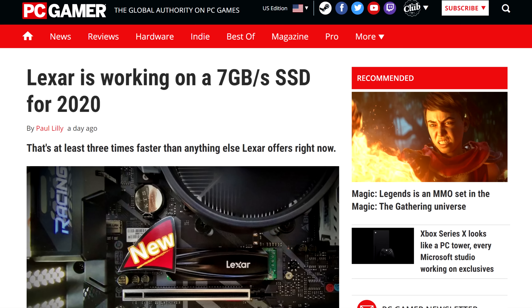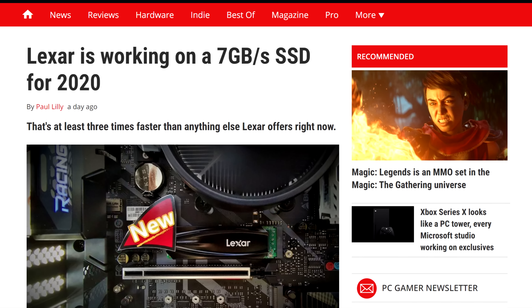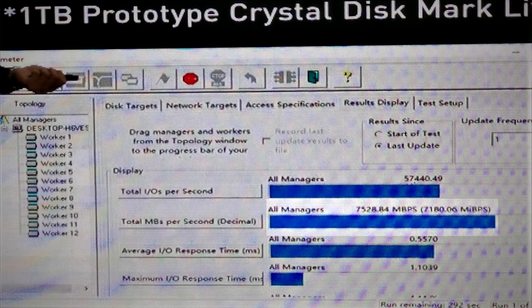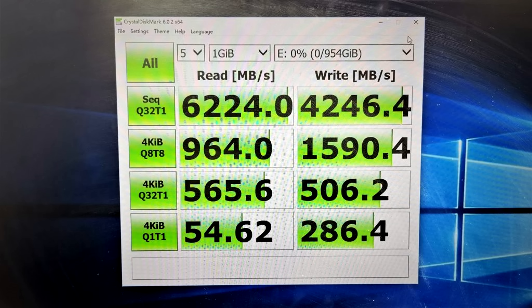In storage news, Lexar has just showcased their latest PCIe Gen 4 SSDs, and damn is it fast! This SSD won't be available to consumers until mid-next year, but it is on track to be the fastest out there. Up to now, most PCIe Gen 4 SSDs could reach speeds of up to 5 gigabytes per second. This one went all the way up to 7.5 gigabytes in reads — that was on a cherry-picked benchmark though, so in CrystalDiskMark it still dished out a respectable 6.2 gigabytes read and 4.2 gigabytes writes.